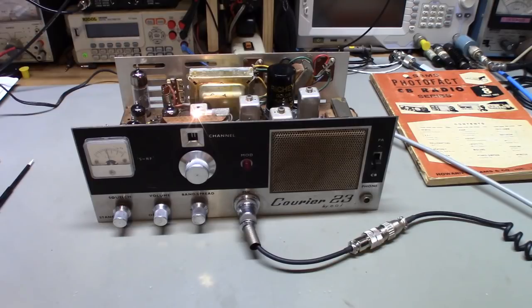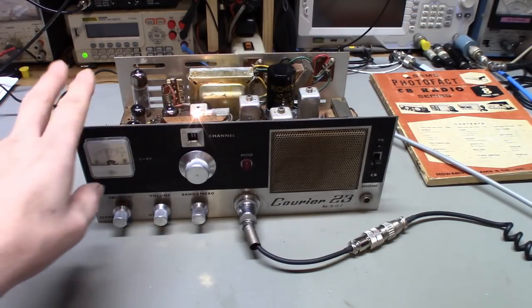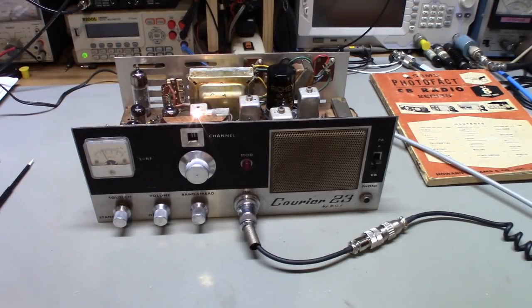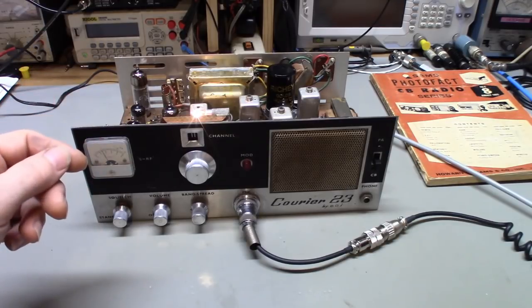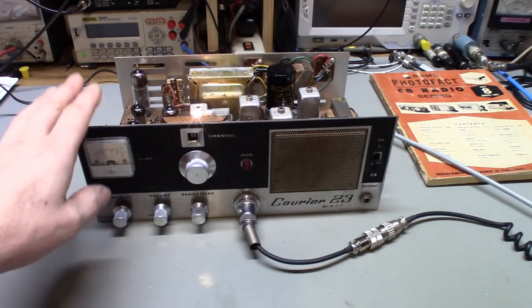A customer sent this one in to have it restored. This radio doesn't actually belong to him — he sent in a couple of things. This belongs to a friend of his; I think it was his father's radio. It's got some family history. They just wanted it restored back up and working for the least amount of money — didn't want to invest hugely, but did want it to work.